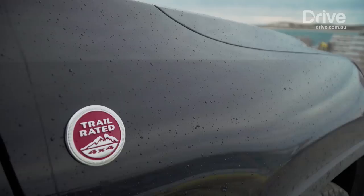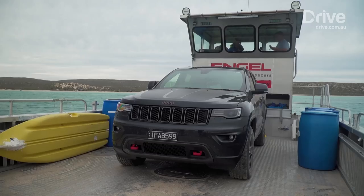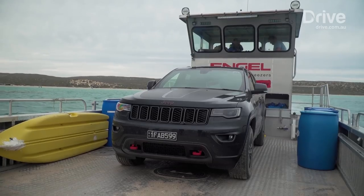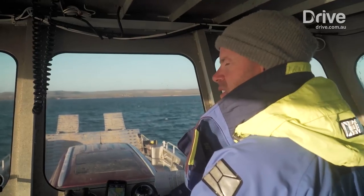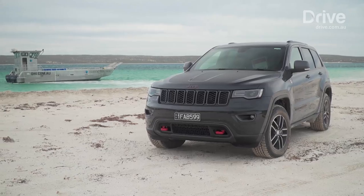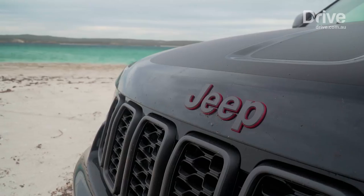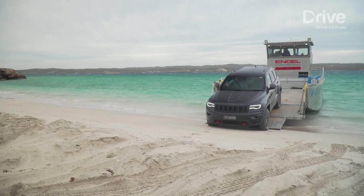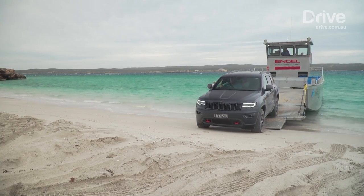Our ride for this adventure is a Jeep Trailhawk, a recent addition to the Grand Cherokee family and one designed for people planning to use them off-road. It's got various additions to help it go further in the rough stuff, one of which is adjustable height air suspension — something that gives up to 274 millimeters of ground clearance and means bumpers are less likely to catch on anything, which is handy.